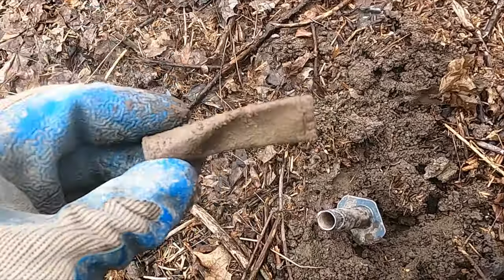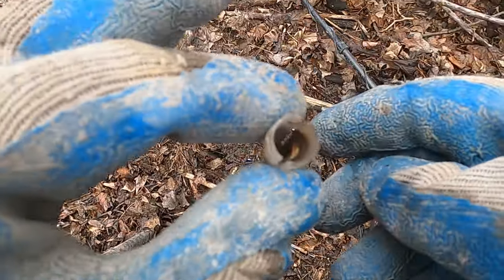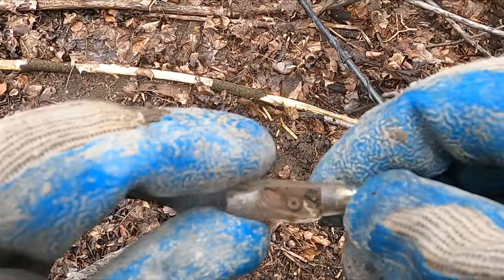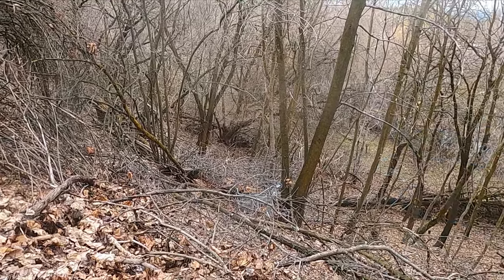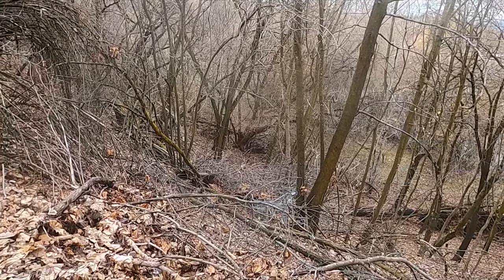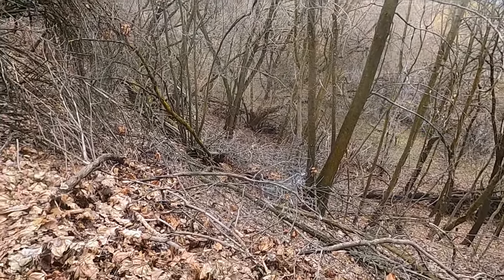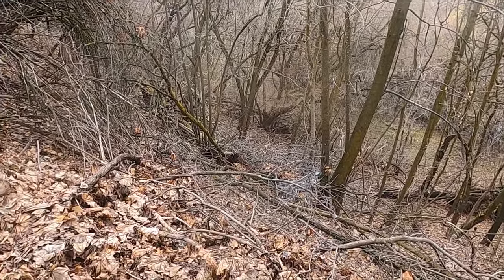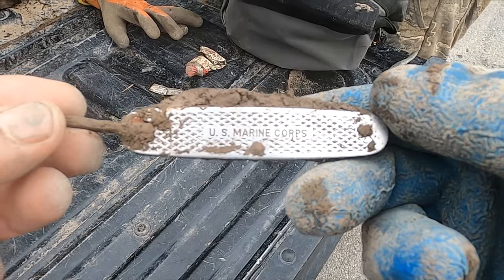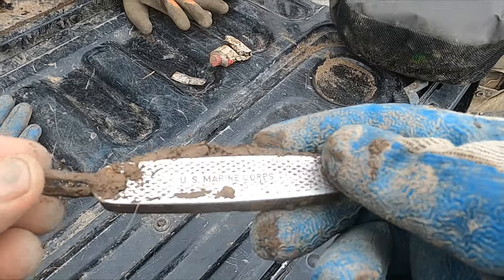We're still pulling relics - I think that's a lipstick case. And now that's something I haven't seen or dug before - it seems to be like an old pencil sharpener. That just shows you, you just gotta try some stuff because you never know. Who knew there was gonna be an old homestead down there? I was just banking on kids dropping old Indian head pennies. Here's another find: Dinwiddie's U.S. Marine Corps knife. That was a weird spot.